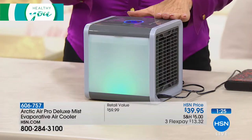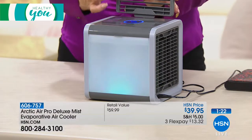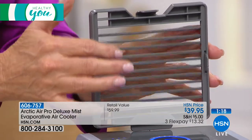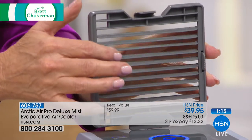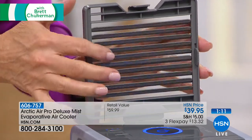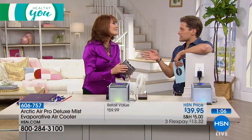This is the deluxe version. So if you saw this on the infomercial, you were seeing the standard version. Here at HSN, you're getting the deluxe — it's actually 20% stronger than the infomercial version. It also comes with this vent, which enables you to direct that cool air wherever you want it. On the standard version, this vent is fixed, but here at HSN you can direct it to hit you in that perfect spot right on the face or as you're falling asleep.